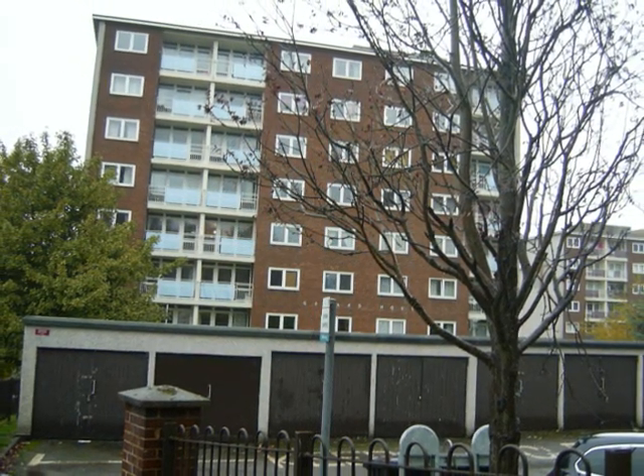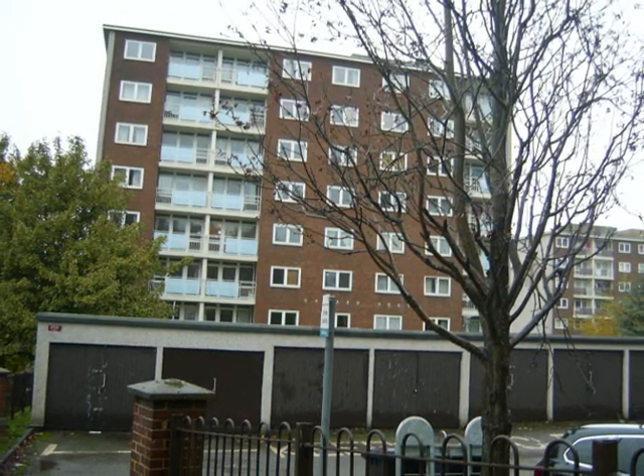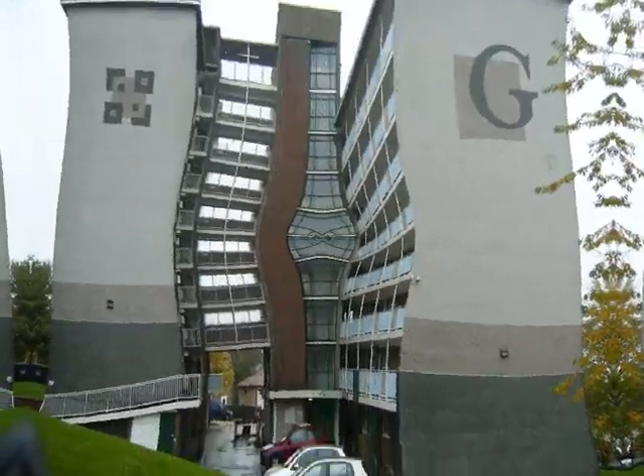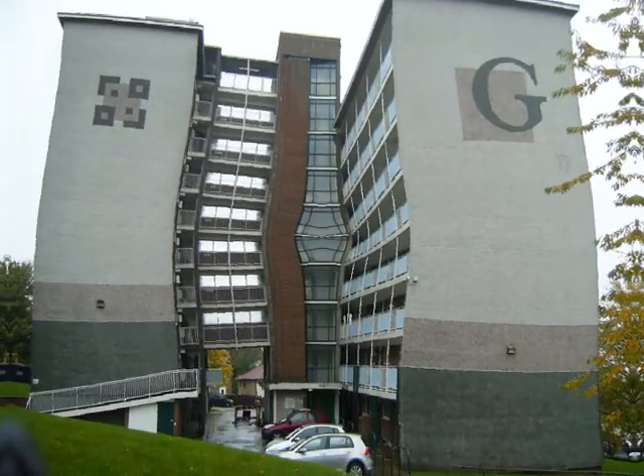The first block contains 48 dwelling units, providing 192 dwellings in total. Each block consists of two linked slabs. In construction, the traditional front and back is a concrete panel size.